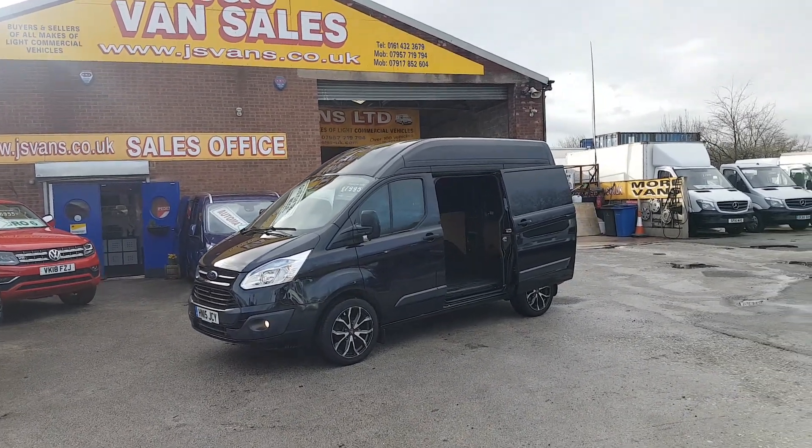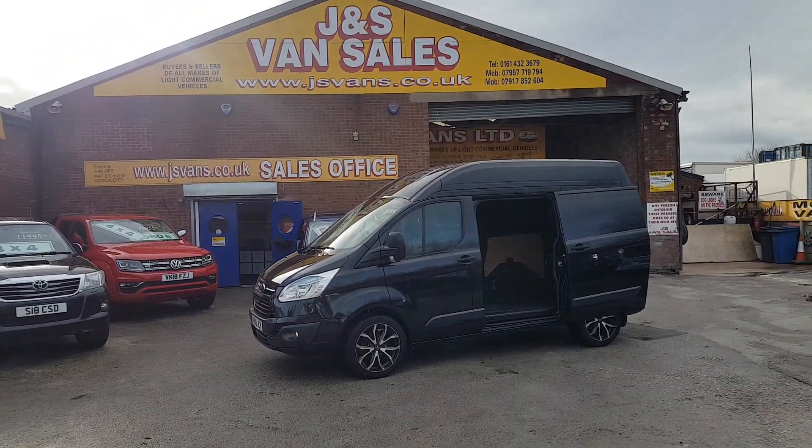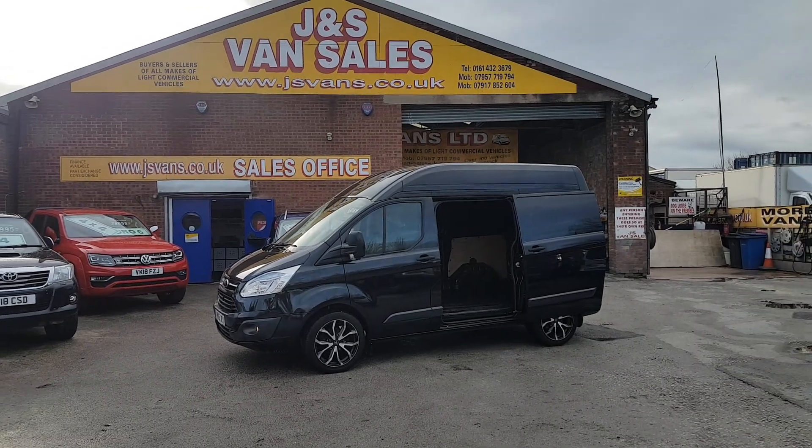It will make a nice camper van conversion, this van. It's got everything going for it — the alloys, the navigation, the colour and the size. Short wheelbase, full high roof, one owner from new.